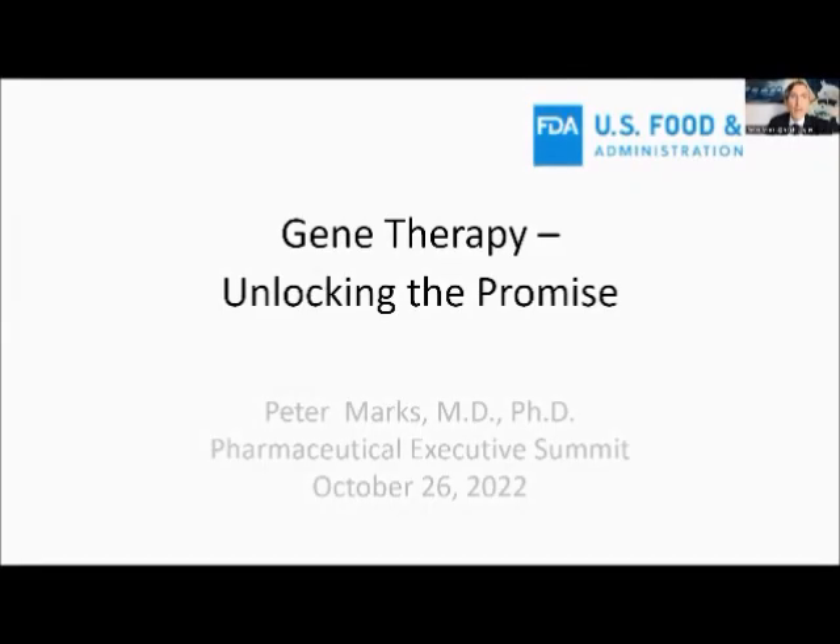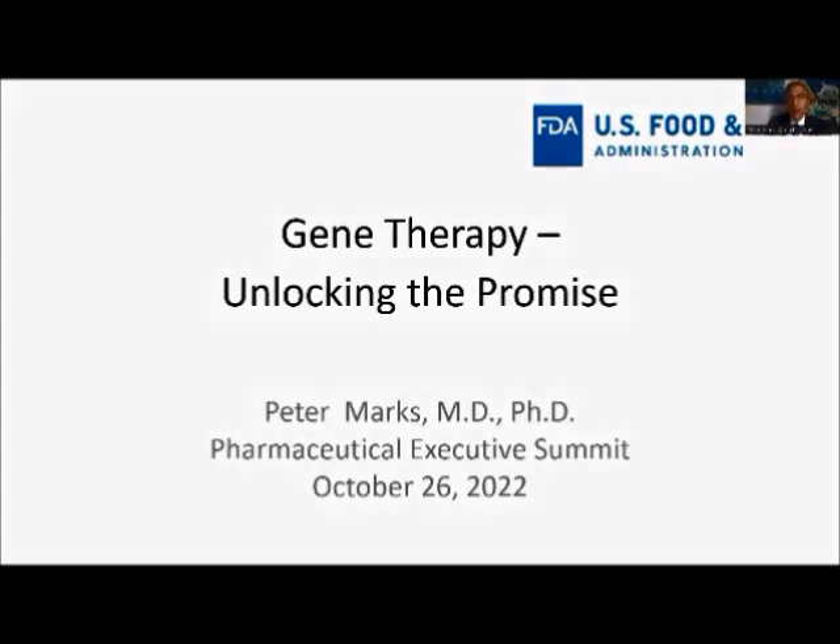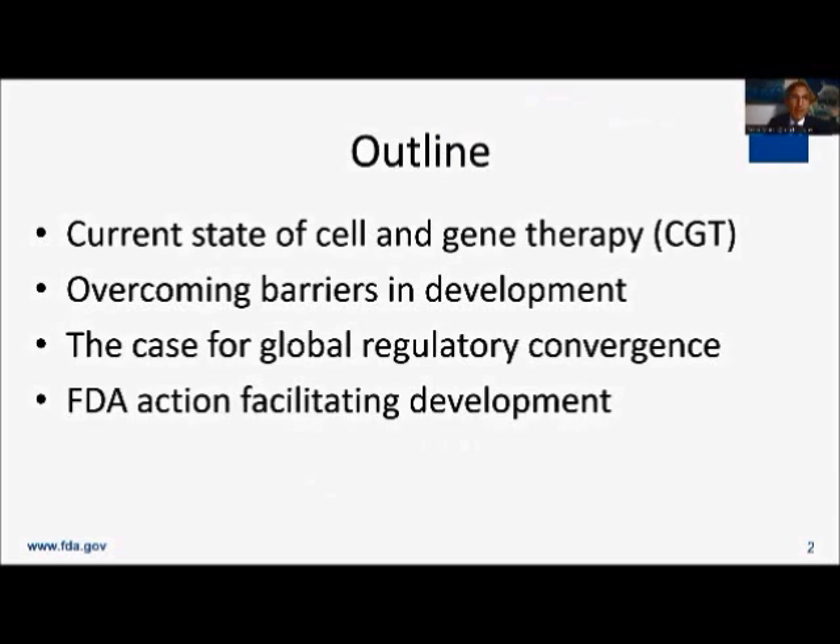I'll spend about a half an hour talking about gene therapy and have some time afterwards for questions. I'm going to cover several different topics, including an update on the current state of cell and gene therapy, talking about overcoming barriers in development, why we need to be thinking about global regulatory convergence in this area, and what FDA is trying to do as well.